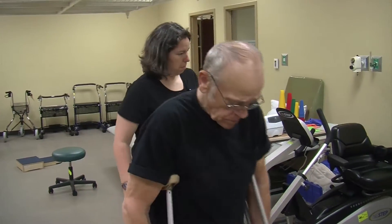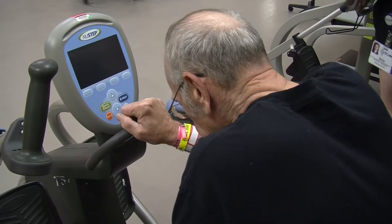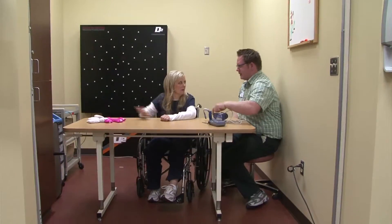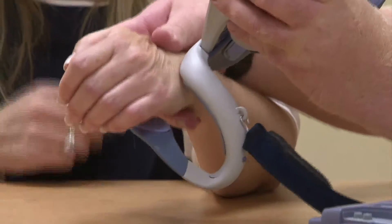The Inpatient Rehabilitation Unit at St. Luke's Magic Valley is designed for patients who require intensive therapy to help them regain function and return to their everyday lives at home. For patients recovering from paralysis caused by stroke, multiple sclerosis, or spinal cord injury, they now have access to Bioness.